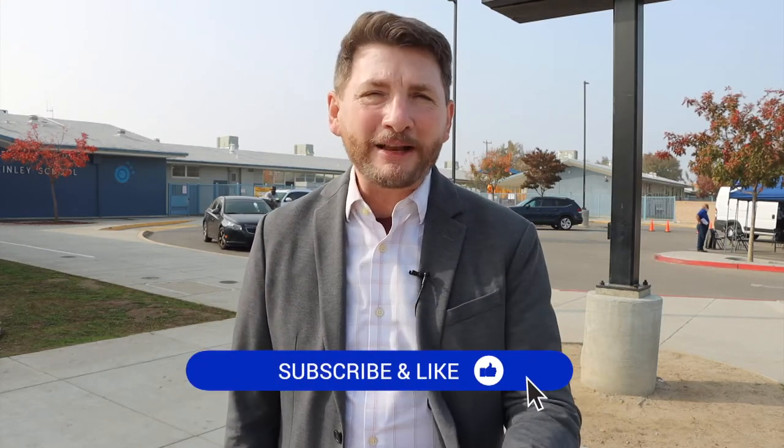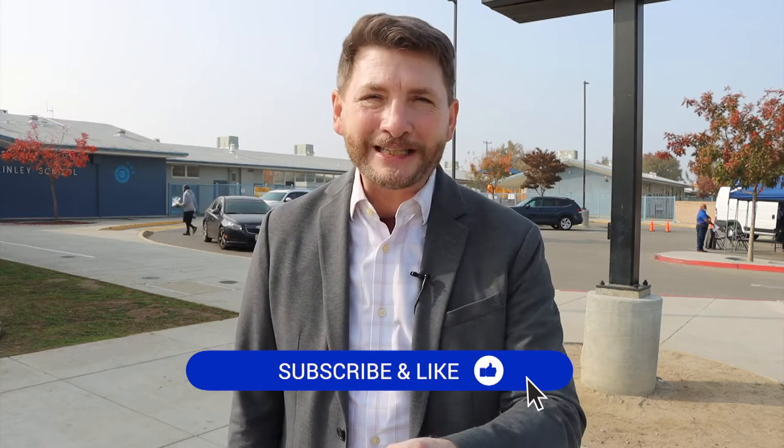That's it for this edition of SEL Tip Tuesday. We want to thank Bethany Gonzalez for allowing us into her class and talking to her kiddos. If you enjoyed today's episode, give it a thumbs up and subscribe if you'd like to see more content just like this. We'll see you next time for another SEL Tip Tuesday.